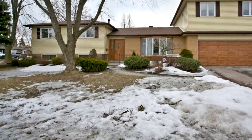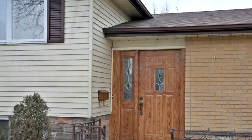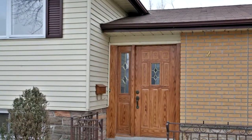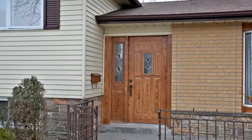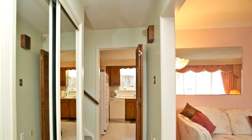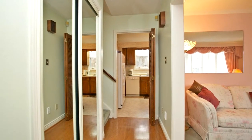Welcome to 2 Bryant Road in desirable South Ajax. This Wimpy-built home is nestled on a premium corner lot and has only had one owner. A unique 4 bedroom home offering a 2 story addition, including a 2 car garage with direct house access.